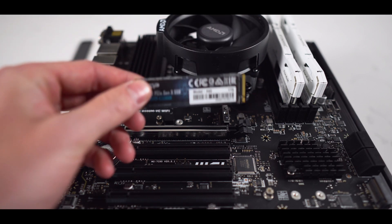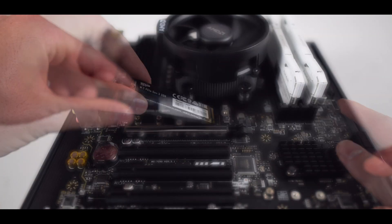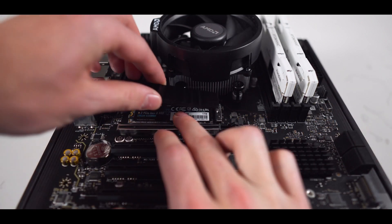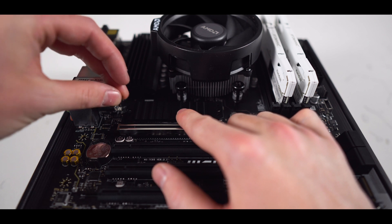Let's grab our A60 SSD from Silicon Power, and in this exact orientation, install it into the slot. The SSD will be held in place by the heatsink, so place the heatsink back into its original position, and then reinstall its screws.